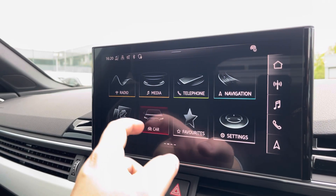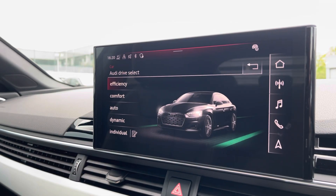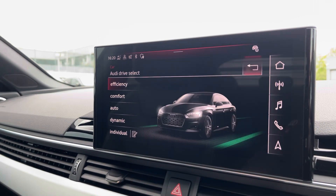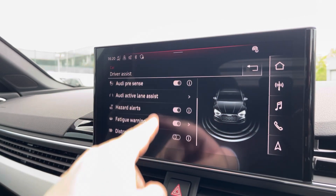Another great feature is the Audi drive select, where you can choose your preferred drive mode between individual, dynamic, auto, comfort, or efficiency. We also have the driver assist, which can be changed to your driving preference for any journey.